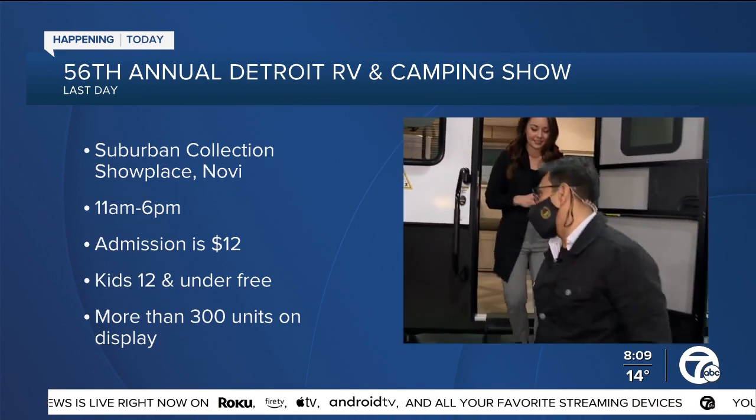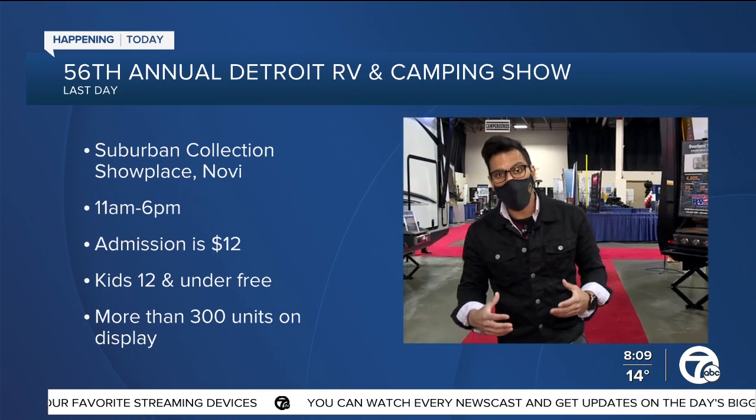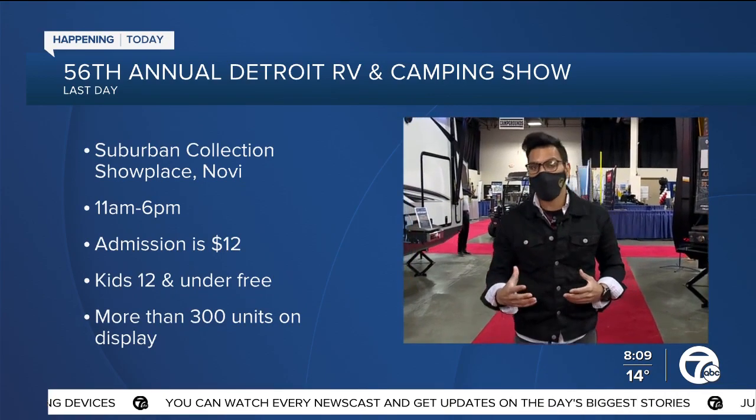Thank you, Ashley, for showing me some of the features Ember has. And Jen, we're going to be here in Novi, experiencing more RVs. We've got to select one because summer's around the corner and we've got to go camping. — That looks more like glamping to me, Faraz. And I'm in! We'll check back in with you in our next half hour. Thanks for that live report.